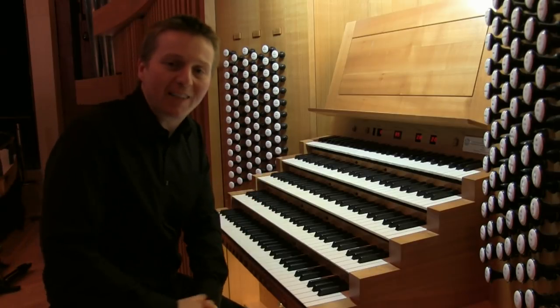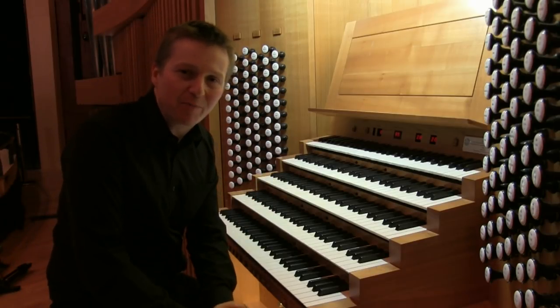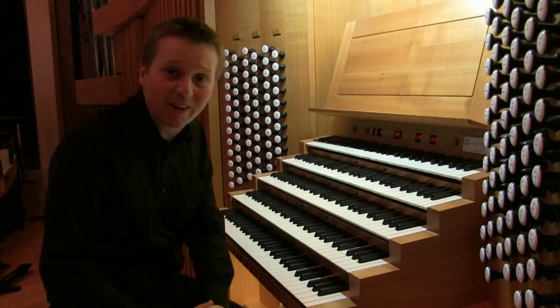So, that's the organ of the Palace of the Arts, Béla Bartók Concert Hall, Budapest. I hope you've enjoyed looking around it. Thank you very much.